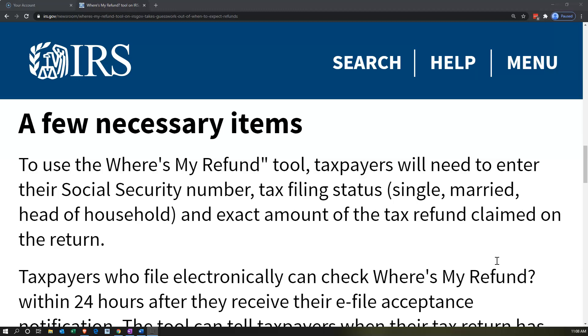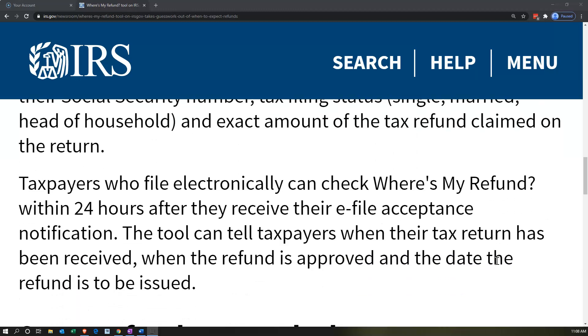Filing status is going to be on the front page. Your Social Security number, if you don't have it memorized, will also be on the front page of the tax return. And you're going to need the amount of the refund, which will typically be on the summary on the second page.